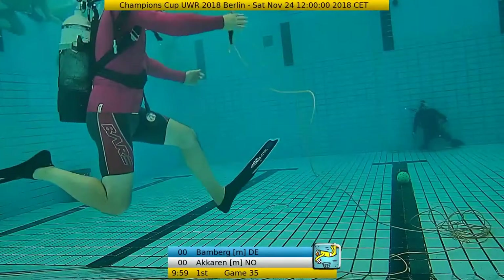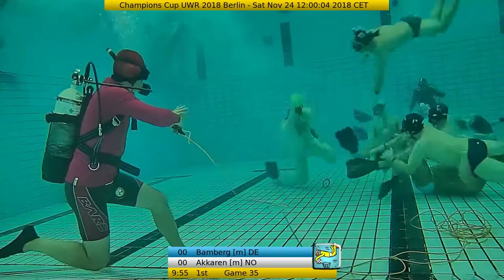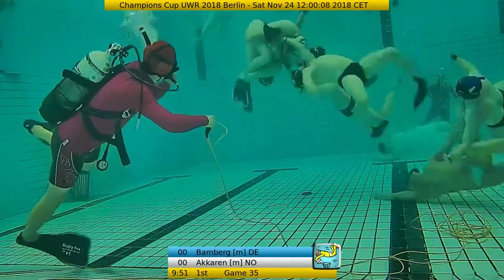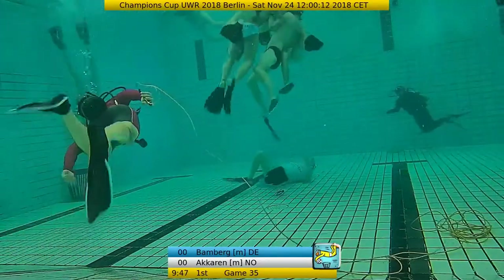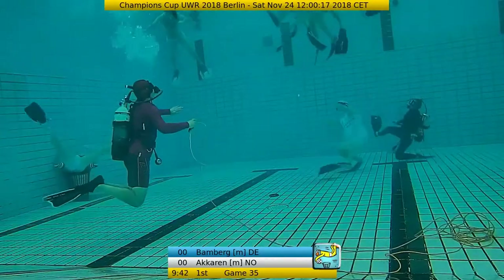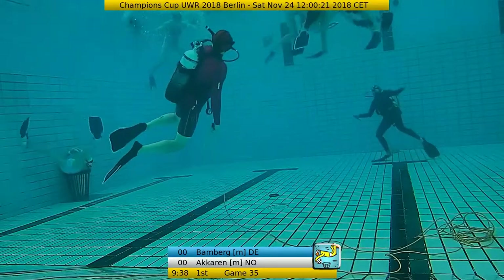The game is starting now. Bamberg started with a cluster here in the midfield, and unfortunately we cannot really see clearly, but the team is working very hard physically.